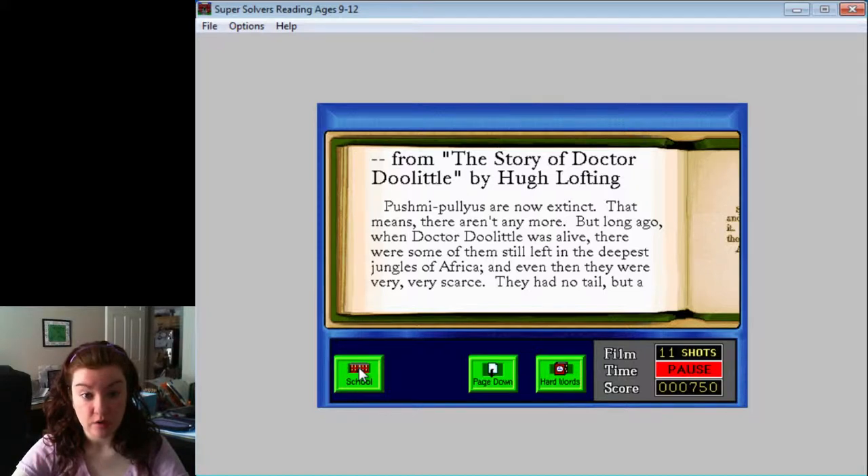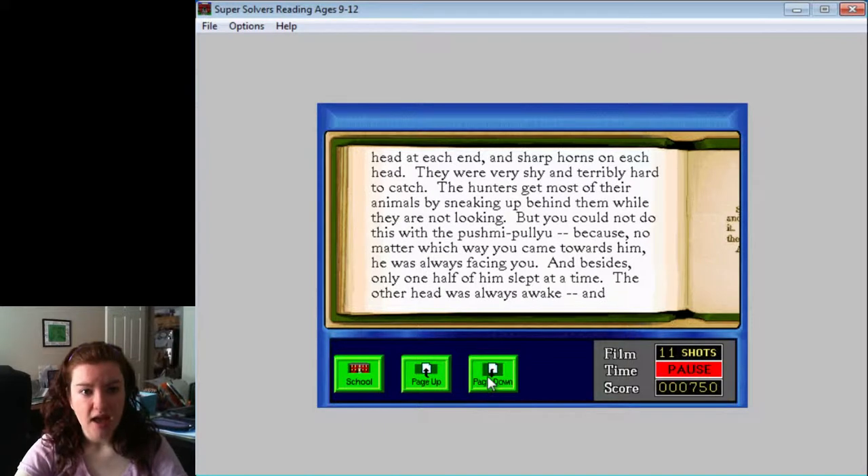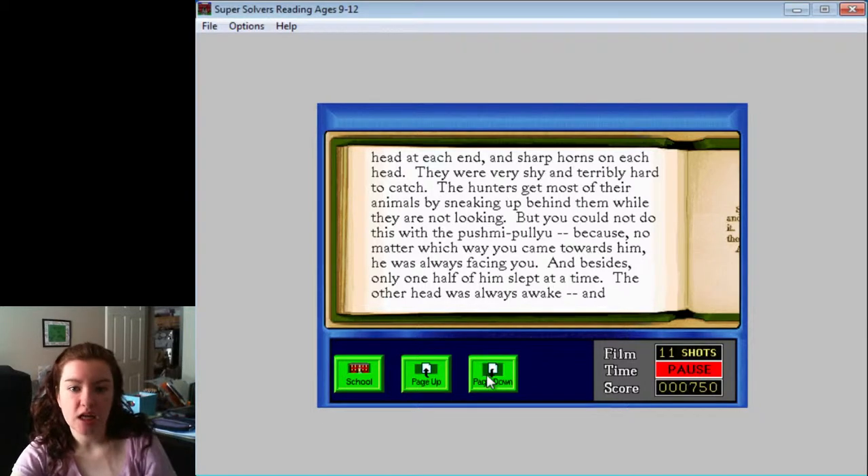And even then they were very, very scarce. They had no tail, but a head at each end and sharp horns on each head. They were very shy and terribly hard to catch. The hunters get most of their animals by sneaking up behind them while they are not looking. But you could not do this with the push-me-pull-you, because no matter which way you came towards him, he was always facing you.